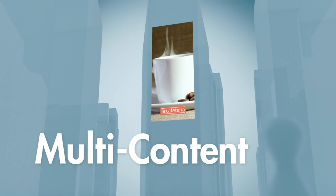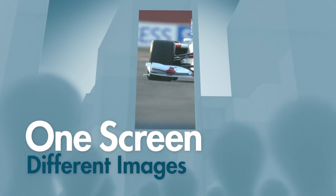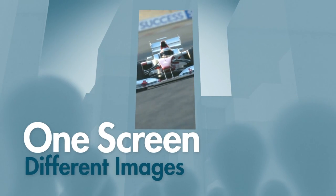Never seen before in outdoor displays, our technology also allows for something we call multi-content. Different viewing positions give you different images, all at the same time and on the same screen.